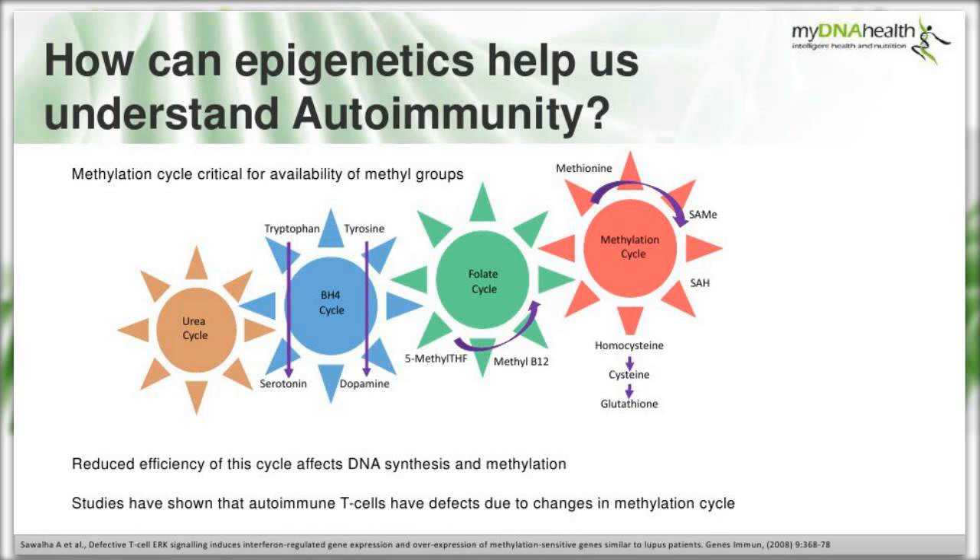The methylation cycle is the intersection of four important biochemical pathways: methionine cycling, the folate cycle, the BH4 cycle and the urea cycle - driven by the need for methyl groups and producing SAMe, one of our major methyl donors. Methylation takes place over a billion times a second in the body and must glide smoothly like functioning cogs and wheels. Reduced efficiency affects DNA synthesis and methylation, and studies show that autoimmune T cells have defects due to changes in this methylation cycle.